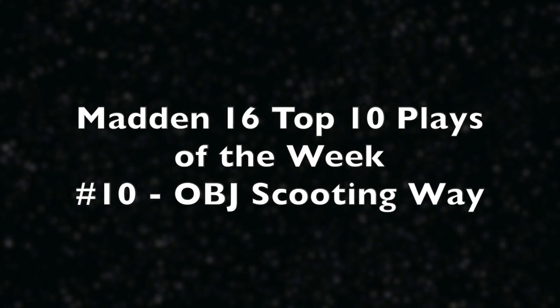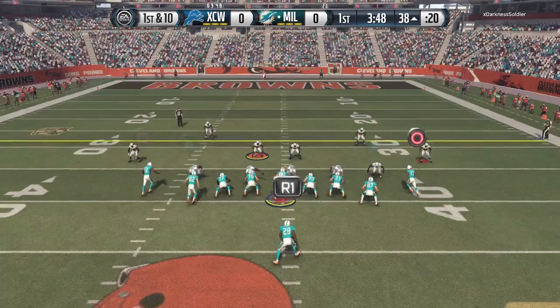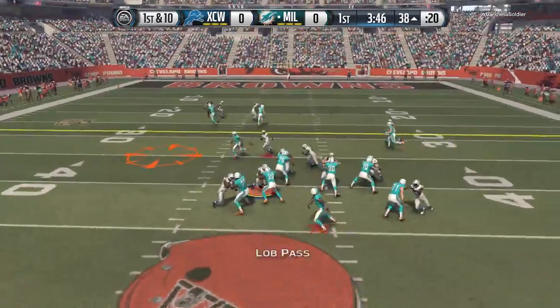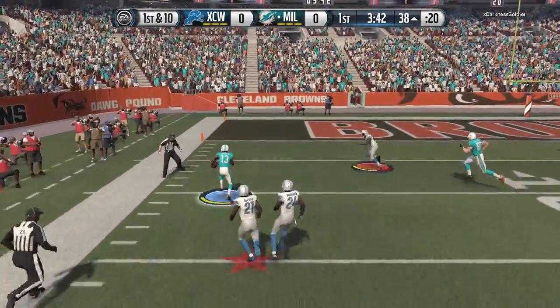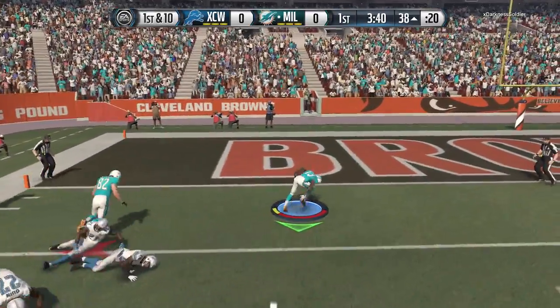What is up everybody, welcome back to another Madden 16 Top 10 Plays of the Week! Today we start off with Odell Beckham Jr. on a simple drag route, but he makes it more than that — first down, he stays on his feet.